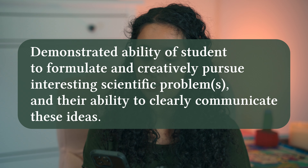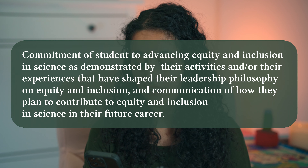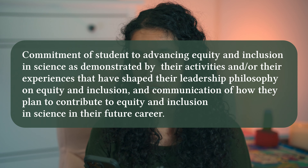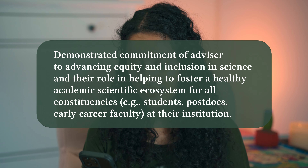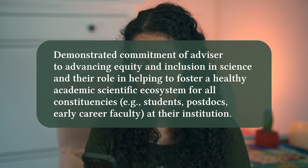The four criteria are: one, demonstrated ability of the student to formulate and creatively pursue interesting scientific problems and their ability to clearly communicate ideas. Two, commitment of the student to advancing equity and inclusion in science as demonstrated by their activities and experiences that have shaped their leadership philosophy, and communication of how they plan to contribute in their future career. Three, demonstrated commitment of thesis advisor to develop as an effective mentor. Four, demonstrated commitment of advisor to advancing equity and inclusion in science and helping foster a healthy academic scientific ecosystem. Your application has to be a resounding yes to all of these criteria for you as an advisor-advisee pair.